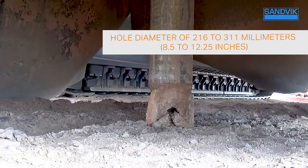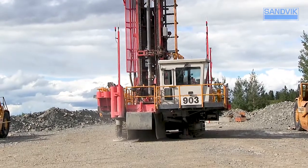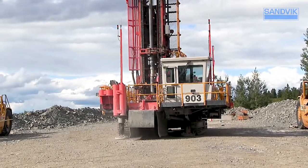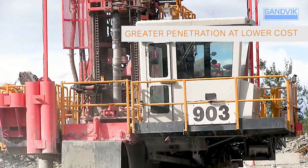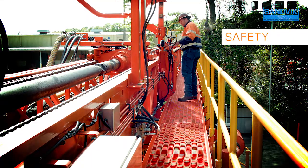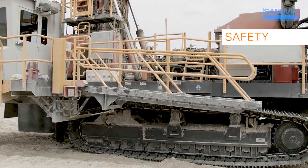With a hole diameter of 216 to 311 millimeters — 8.5 to 12.25 inches — and higher rotary power and feed force compared to competitive models, the Sandvik DR412i rotary blast hole drill delivers greater penetration at lower operating costs.